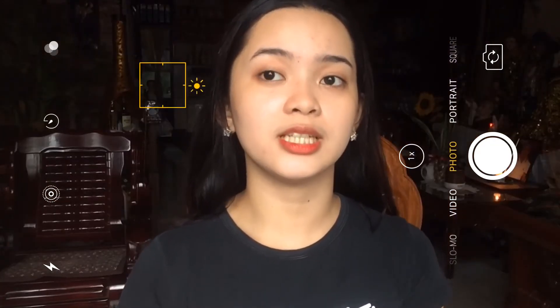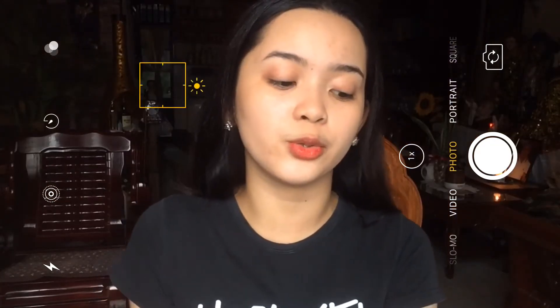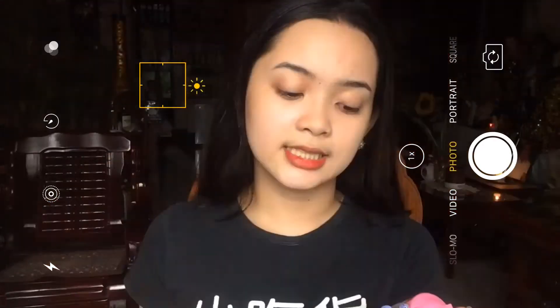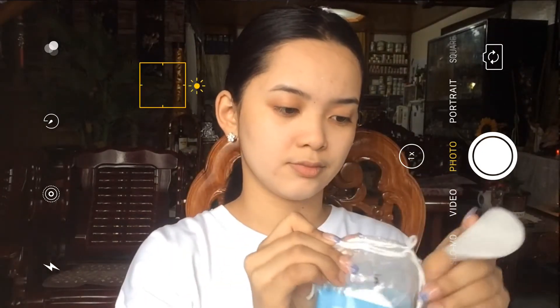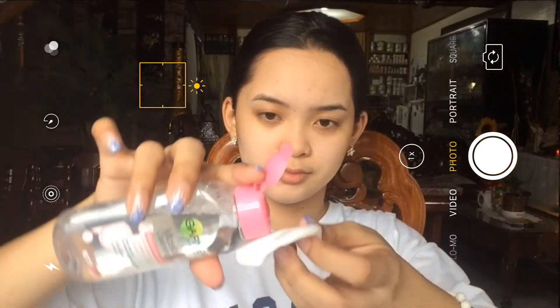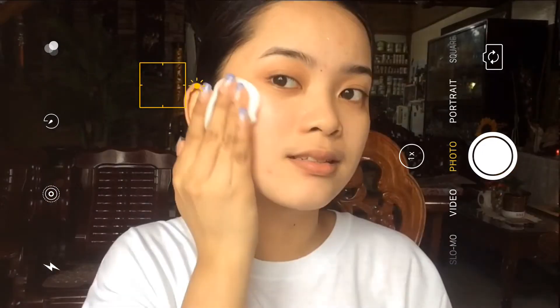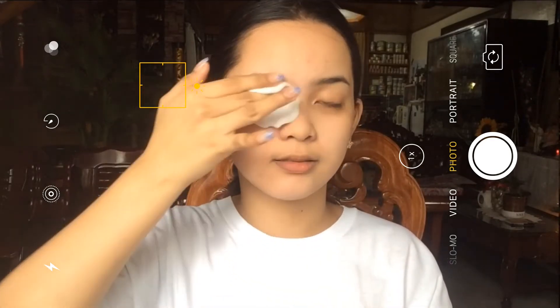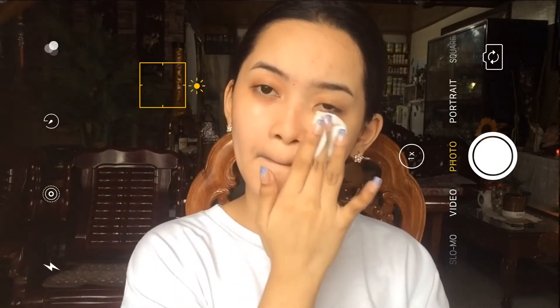Pagkatapos nun, proceed na ako sa toner. Yung ginagamit kong toner is yung micellar water — it is in the variant for sensitive skin which is yung pink. Ginagamit ko ito as toner kasi super mild lang sa skin and para lang siyang tubig na may sabon. Talaga namang natatatanggal niya yung mga natitirang dumi na hindi natanggal nung face wash ko and ng scrub.